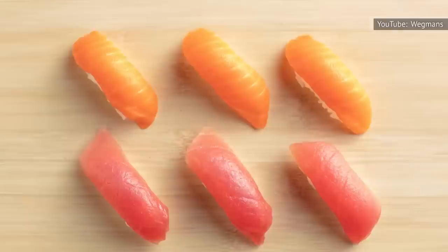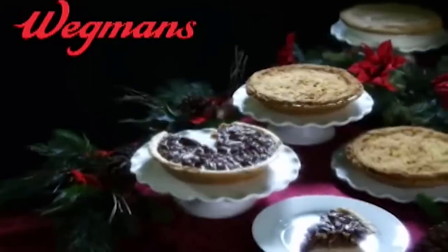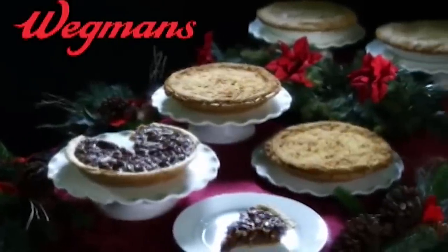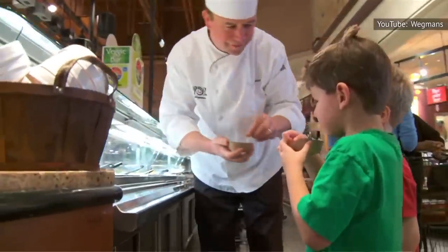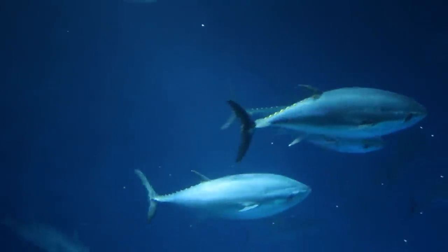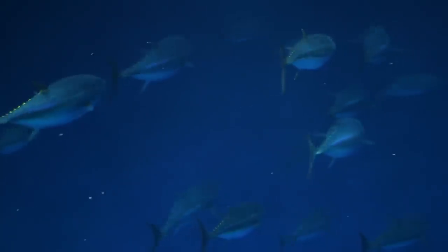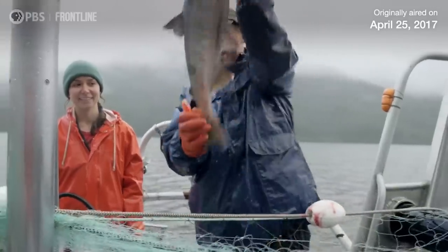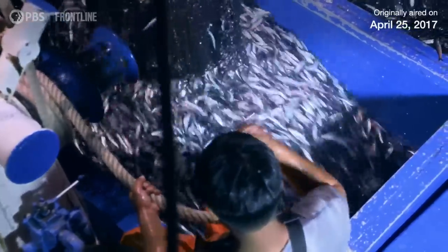Based on quality, variety, and a commitment to transparency, Wegmans is also an excellent option for seafood shoppers. Although the company is small, it has made significant efforts to champion sustainability and responsible sourcing practices in the supermarket industry. For example, an article on the company website explains that the brand has stopped using single-use foam coolers to transport its seafood products from suppliers to stores.